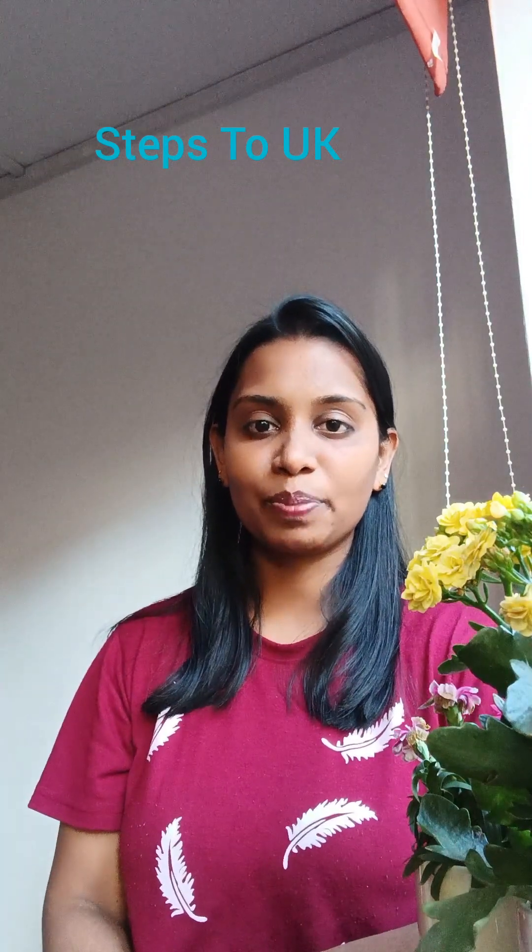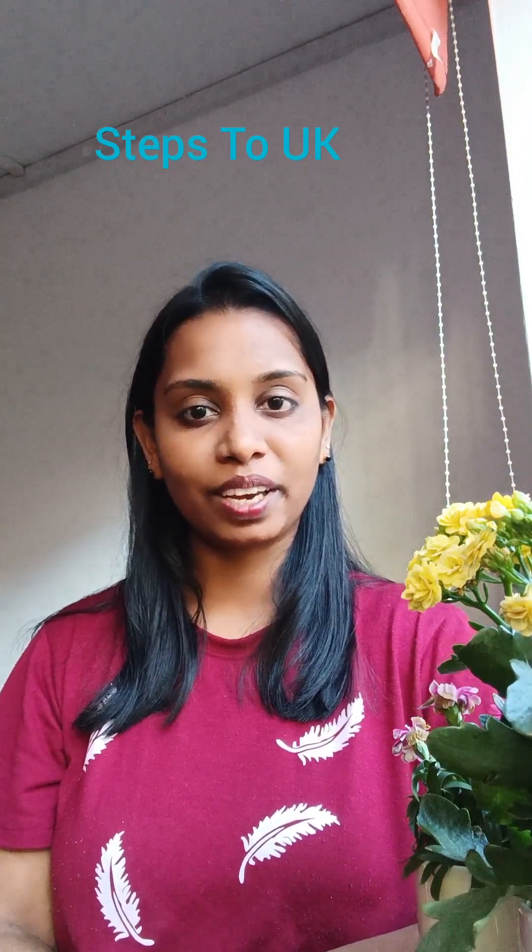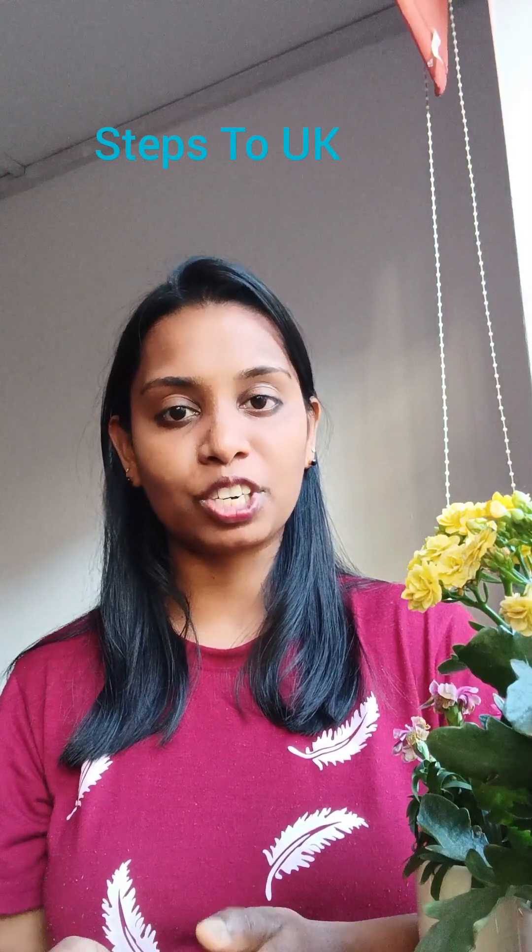Hi friends, I am Javin. Welcome to my channel Stiffs2UK. Through my channel, I am sharing my knowledge about how a medical lab technician or medical lab professional will get a job in the UK, especially through the NHS website.